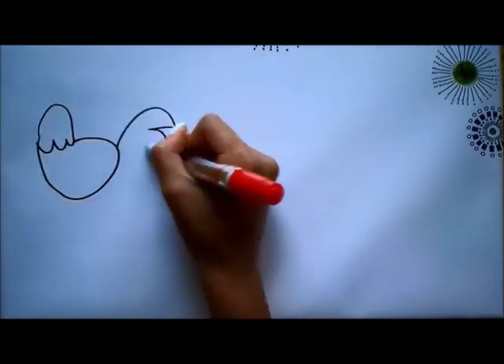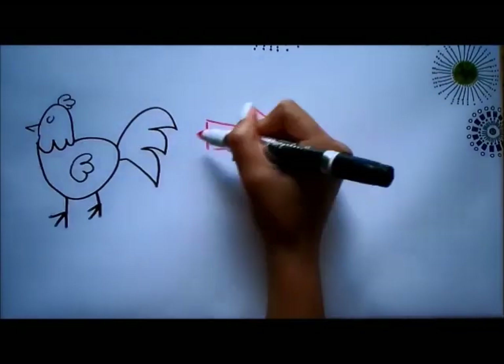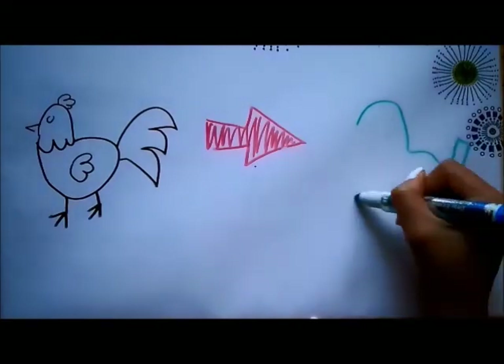Scientists have been able to modify chickens to look more and more like dinosaurs. They do this using genetic engineering.